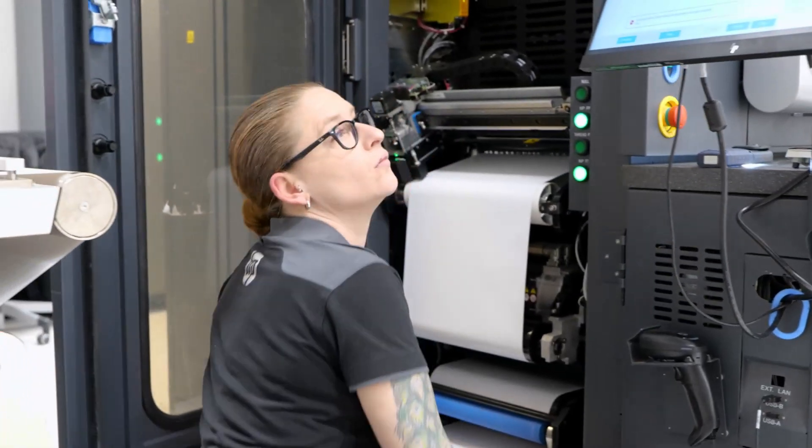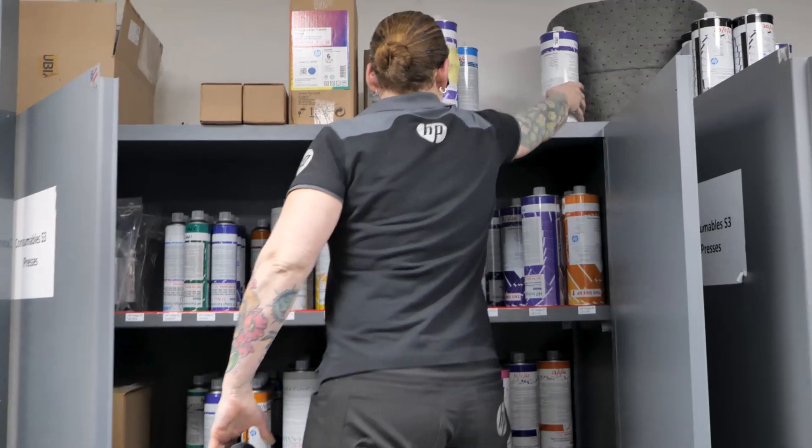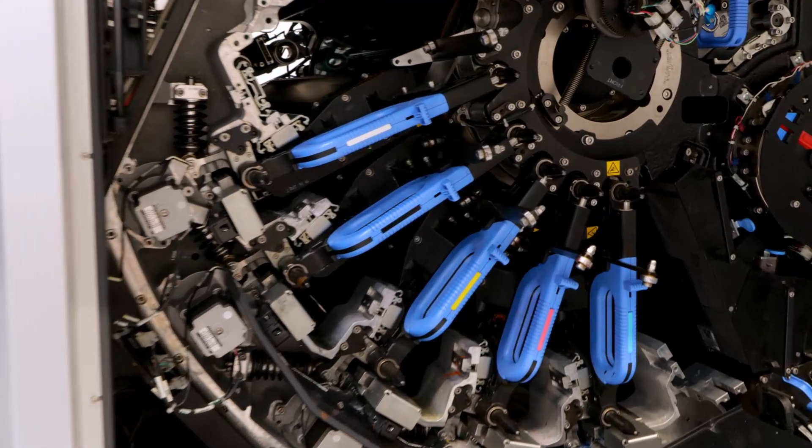Hi, I'm Brenda. I've been with the CPO for two years now, usually working on the sheet-fed presses — Series 3 and Series 4. We also manage the supplies used for the presses, the consumables. We have around seven presses in total in the CPO, so we actually need a lot of supplies.